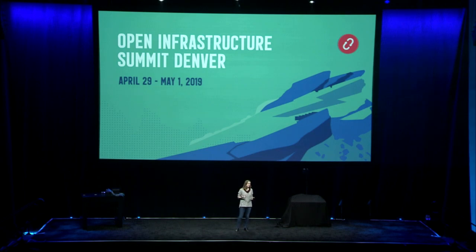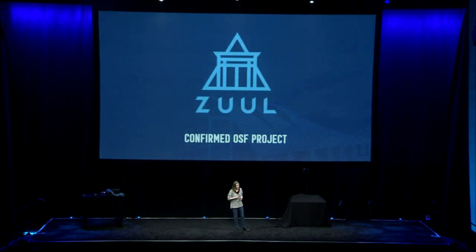Starlink X is a really great example of that, as we see them demonstrating more and more of those success factors of open collaboration. The board has also approved Zool as our second confirmed project.